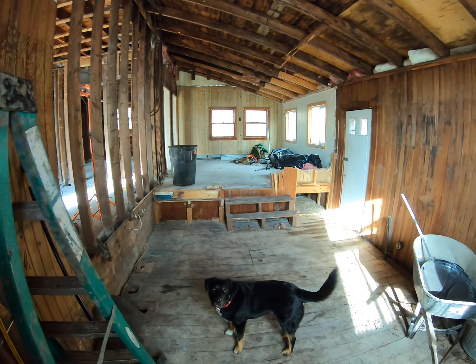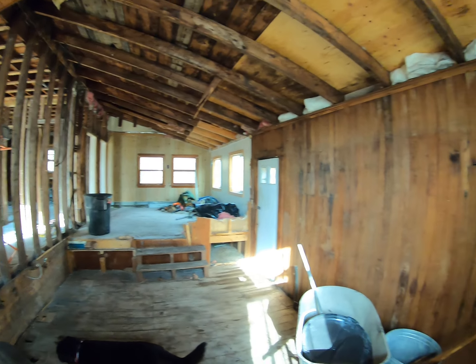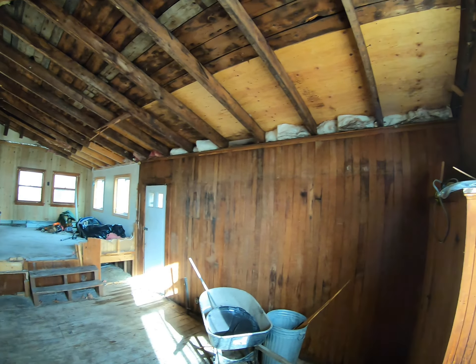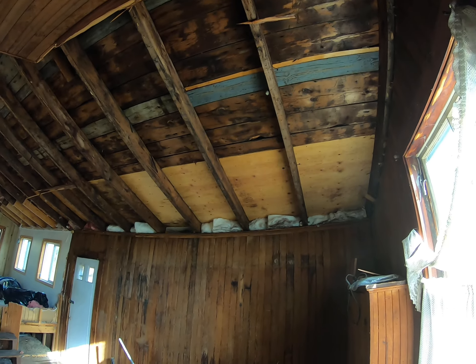Entering right here, you can see we've got this whole little shed area — this is the mud room, or this was the mud room.